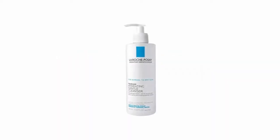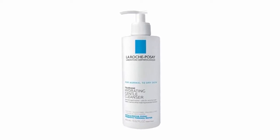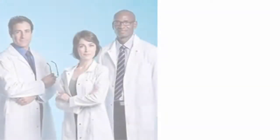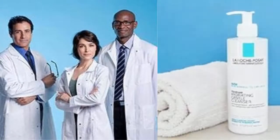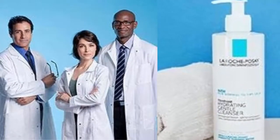La Roche-Posay Toleriane Hydrating Gentle Cleanser, 13.52 fl oz. Amazon is an authorized retailer of La Roche-Posay products. Face wash for sensitive skin formulated with prebiotic thermal water, ceramide-3, niacinamide, and glycerin. Milky face cleanser that hydrates skin.